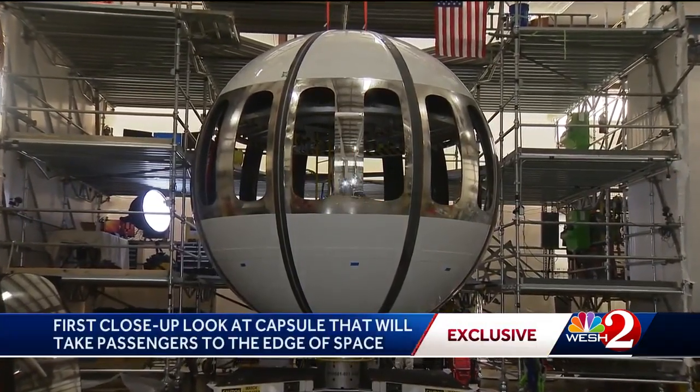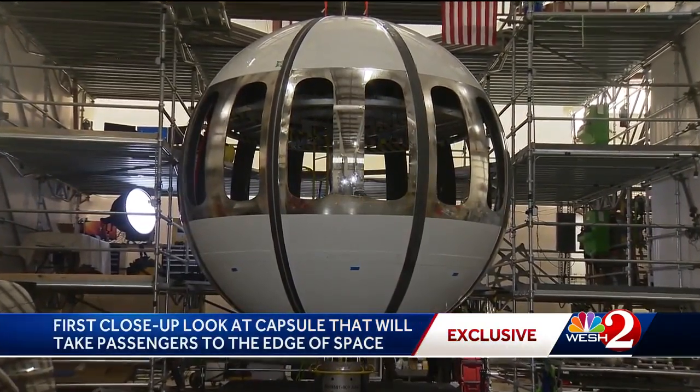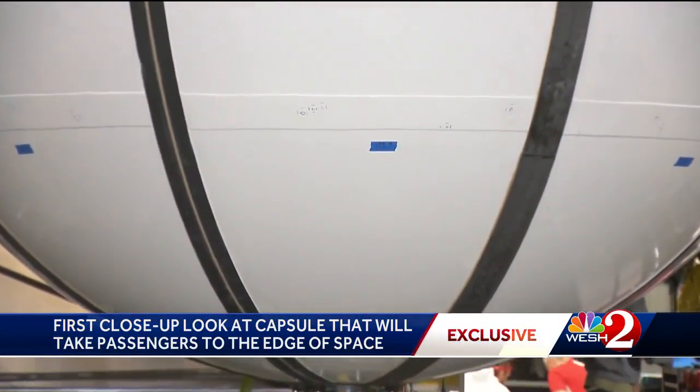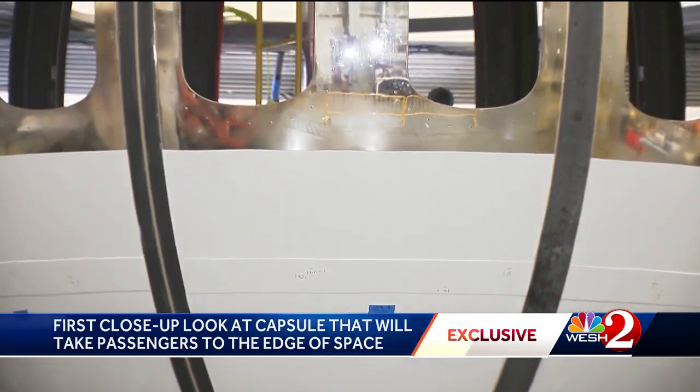Spaceship Neptune is moving from just the drawing board and animation on a screen into real life on a factory floor. West 2 is getting an exclusive look at the pressure vessel being constructed, which will serve as the core of the test spaceship for Space Perspective's space balloon.